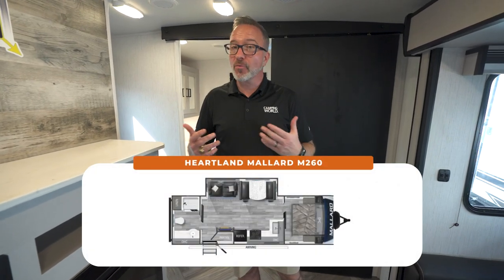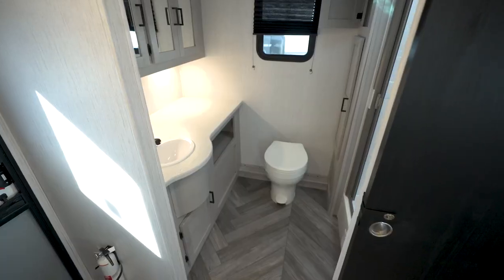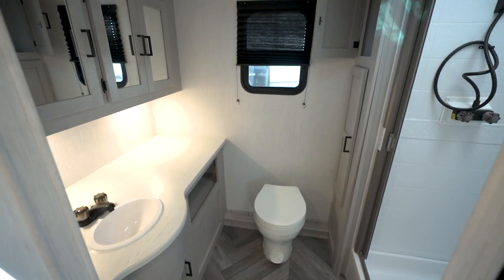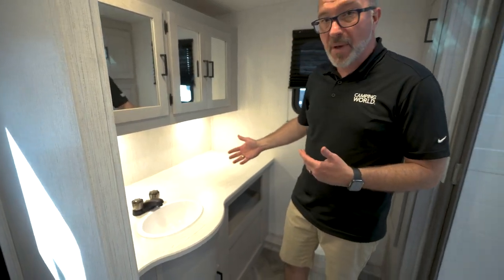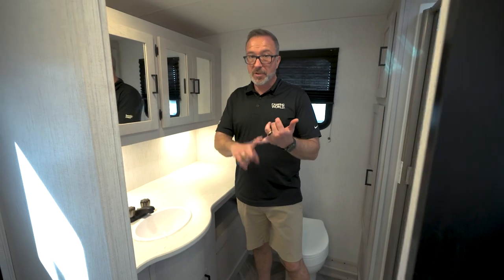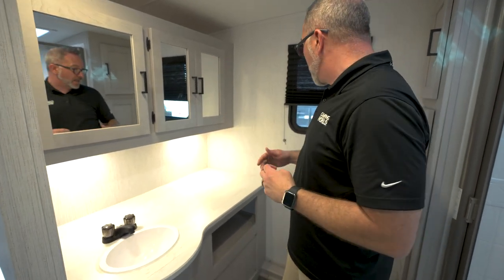We're gonna start right back here in the rear because the 260 is technically a rear bath RV, but it's also a family coach. Right here in the rear bath is where you're gonna find an awesome large counter space on the campsite. I like how we got so much prep and storage space back here, which if you're a couple that wants to do some entertaining and stay out for a while, the 260 really fits the bill. Multiple mirrored medicine cabinets here on the campsite as well.